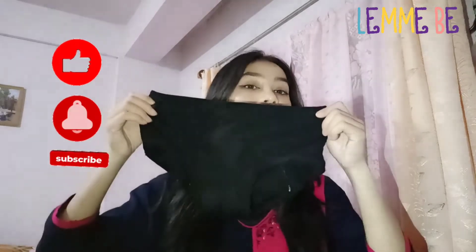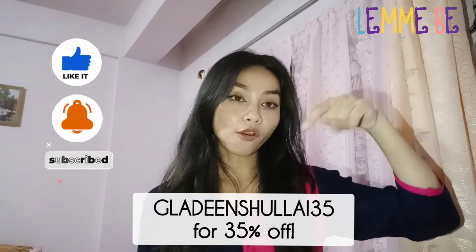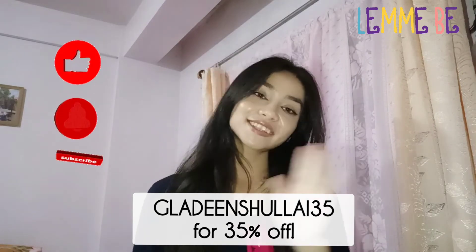Order your Z-drip now. Use the code below for 30% off and I'll see you in the next one.